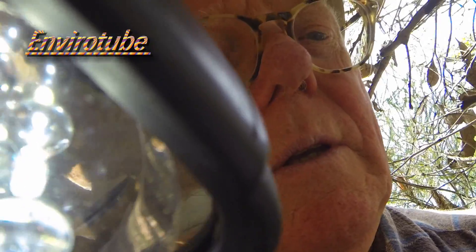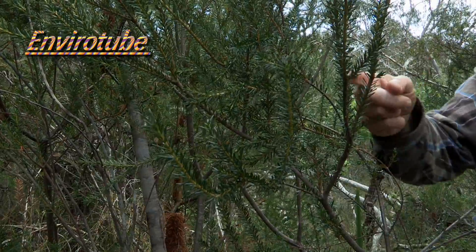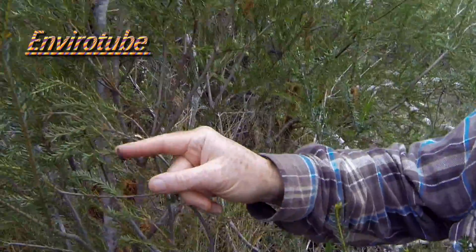Hey Bob, you've got a leech on you. Oh yes, I have too. Oh my gosh, he's a feisty one. I itch for ages. I hate them. I'm going to stand on rock — I feel safer.